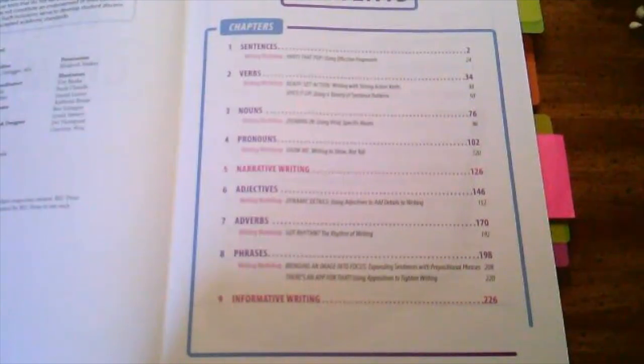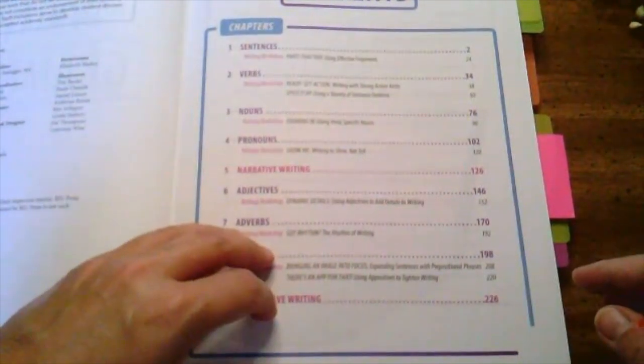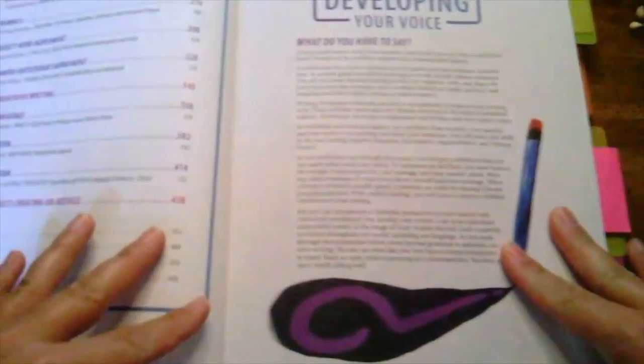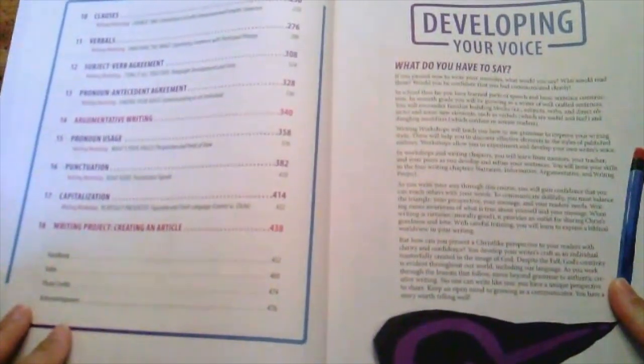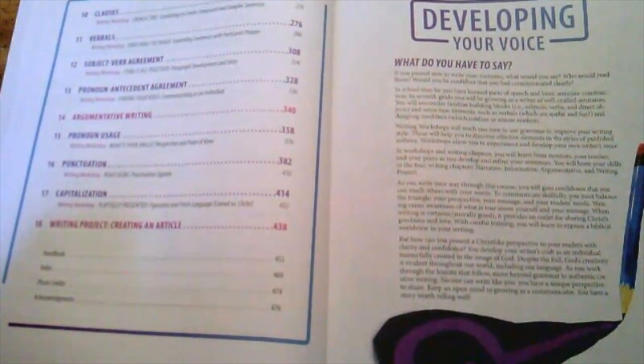Four chapters will focus entirely on writing — narrative writing, informative writing, argumentative writing, and then a writing project at the very end of the year.